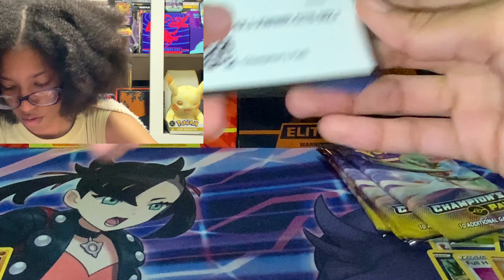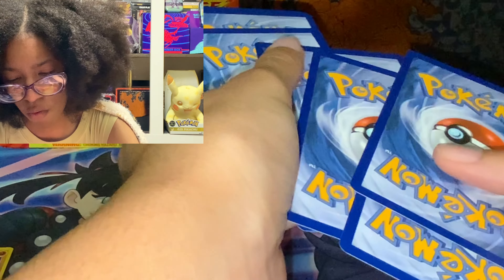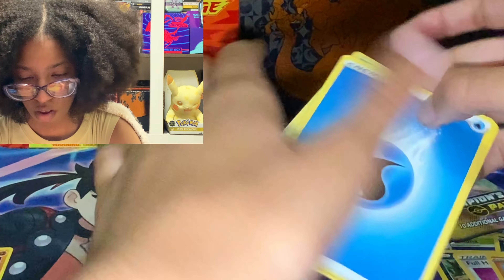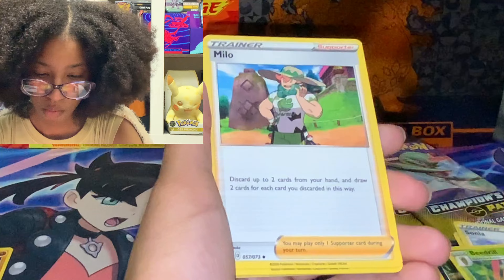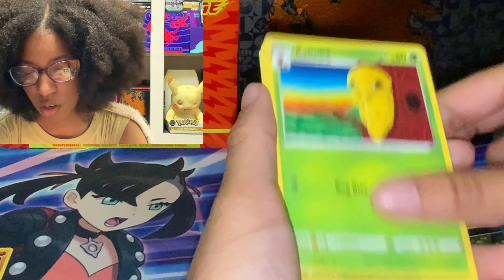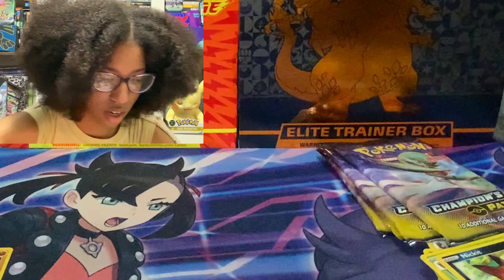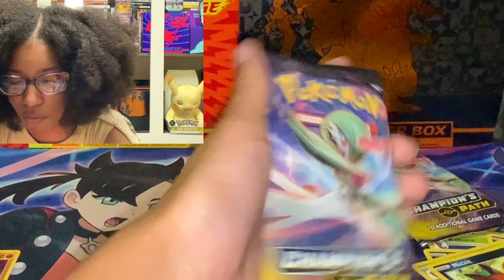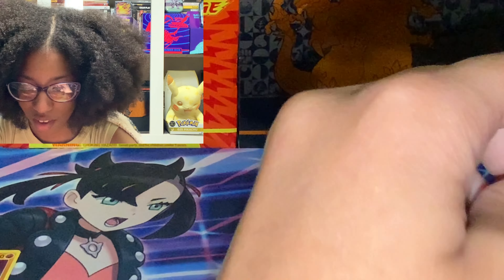Beedrill. Code. One, two, three, four. Water type energy. Sonya. Beedrill. Milo. Full Heel. Scraggy. Ekans. Kakuna. Nickit. Victini. Marnie again — back again with Marnie.